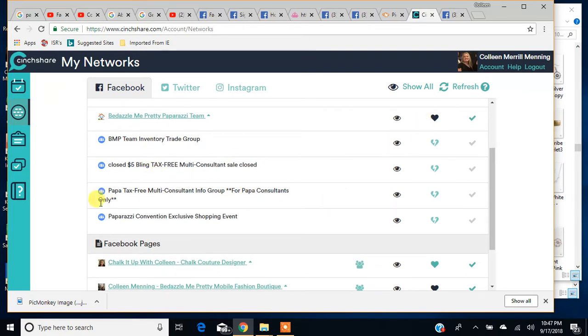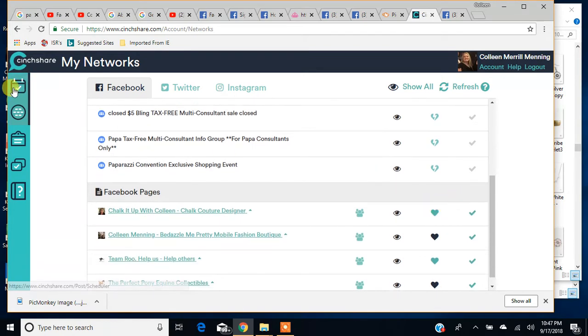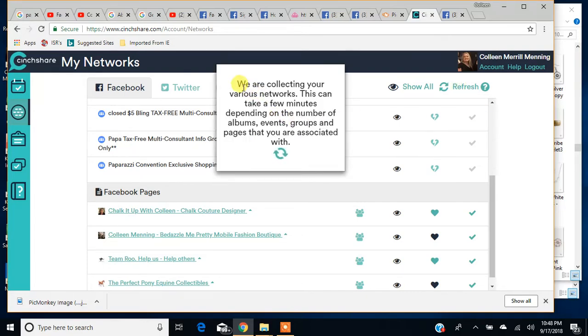Super easy. Once you get in here, just select the ones you want to be your favorites and make sure you check the defaults. Also, it would be a good habit to come in here and hit 'Refresh Networks' because any time you have a new album or make any changes to your pages, refreshing it will alert CinchShare to all the changes. So CinchShare will be able to find those changes and have them available — if I created a new page and didn't hit refresh, it wouldn't know.